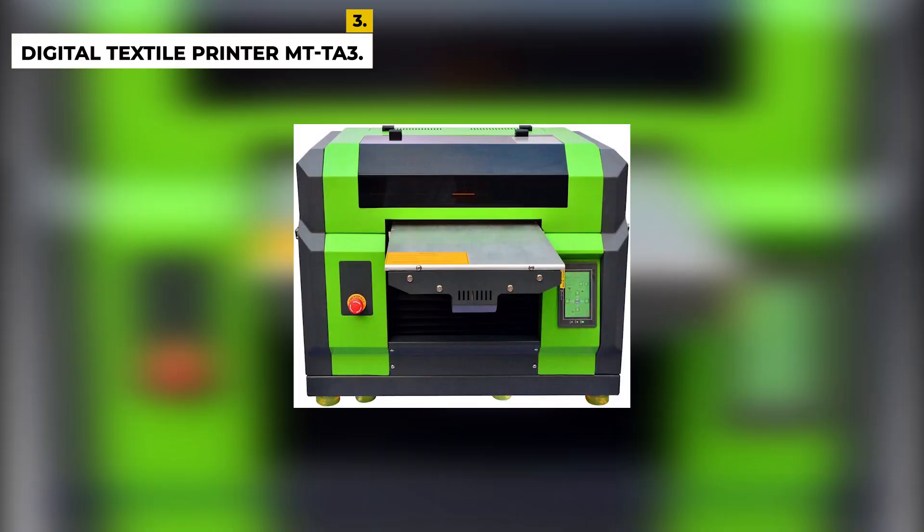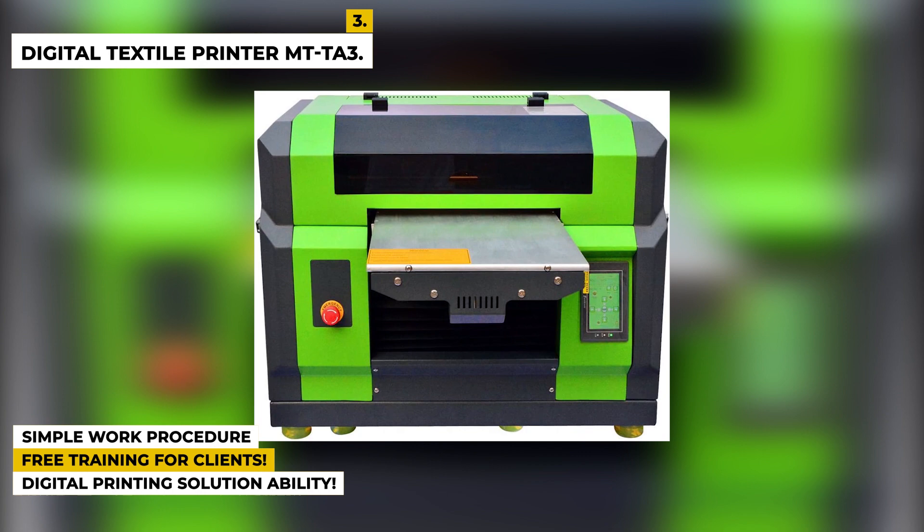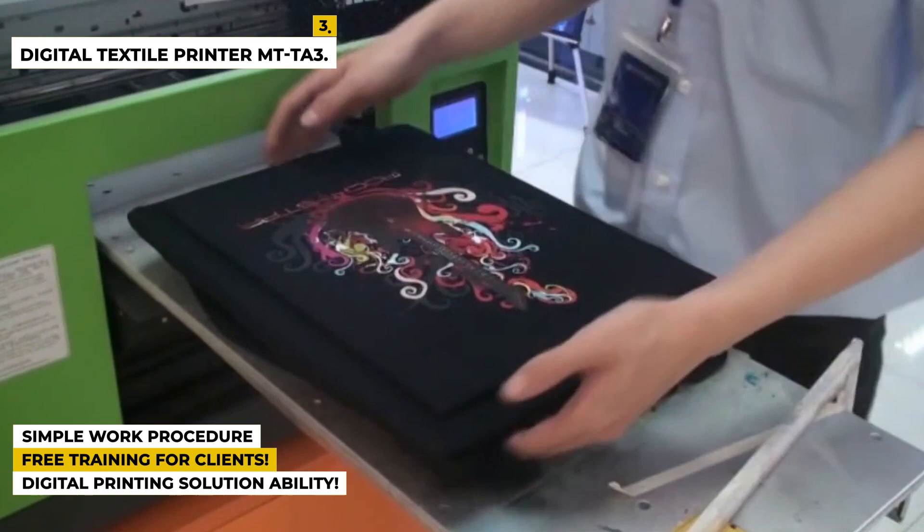Some special features of this product are: it has a simple work procedure with a one button, one product system. Printer makers will provide free training for clients and can even send engineers to oversee local customers. Most importantly, it has a digital printing solution ability.